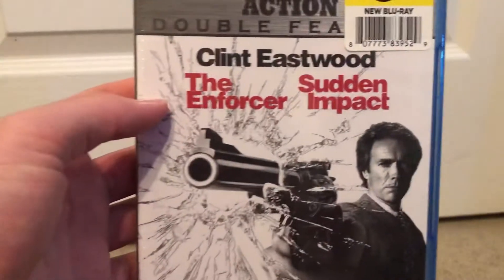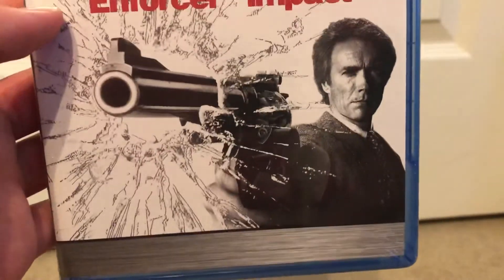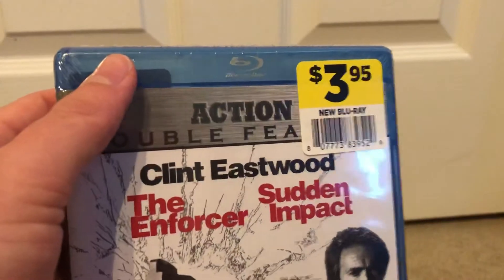There's just a receipt right here, so let me just pick that up. You probably already can see what it is — this is a Clint Eastwood action double feature of The Enforcer and Sudden Impact, the next two films of the Dirty Harry franchise.